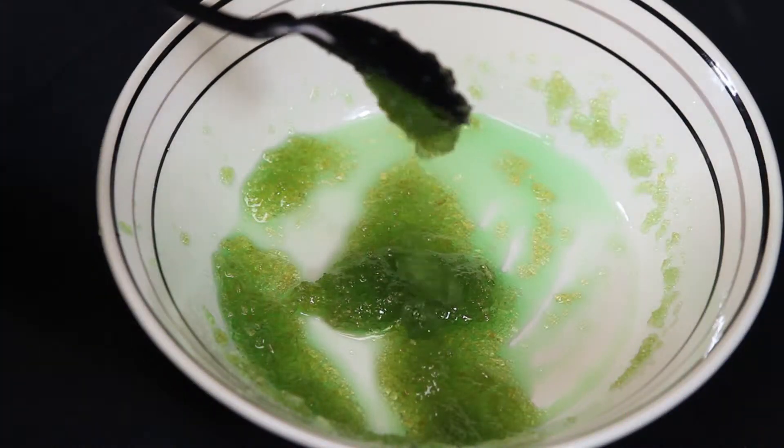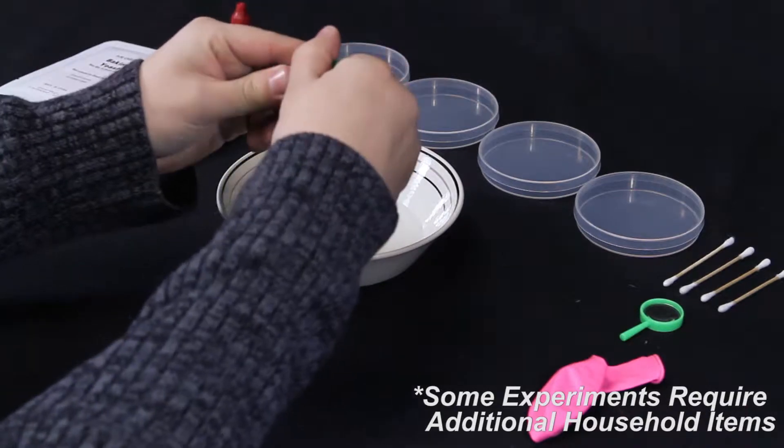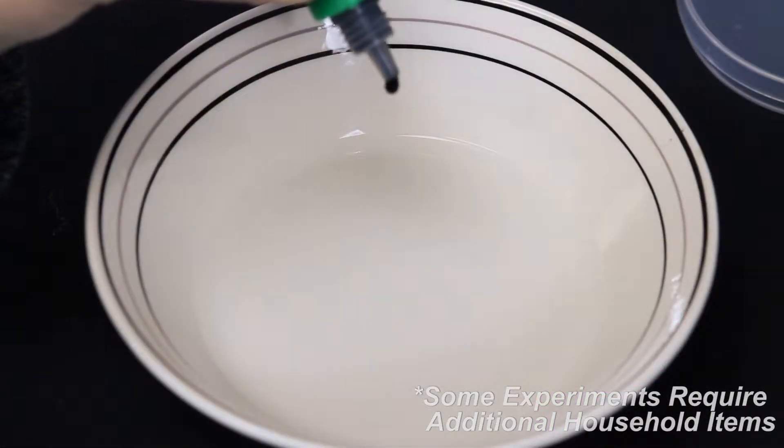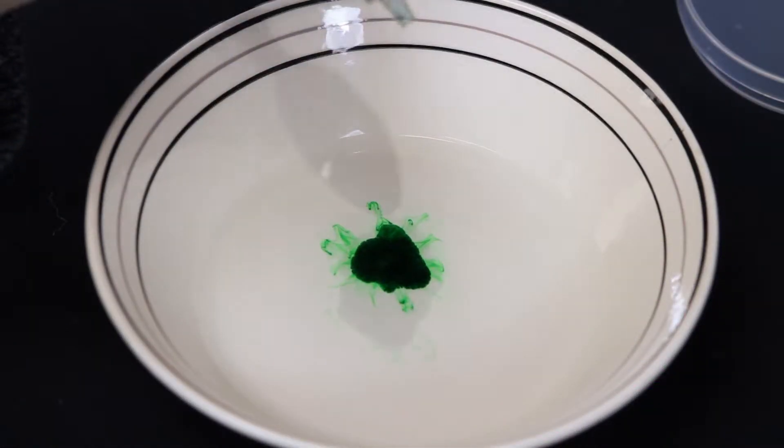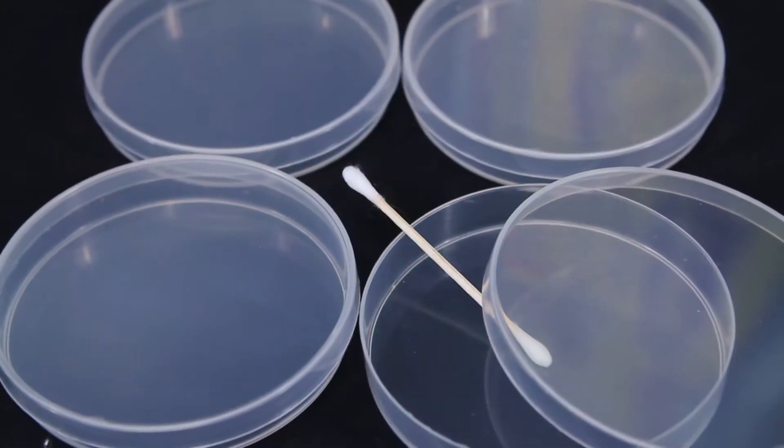Kids can grow their own friendly germs and fuzzy molds, mix up a batch of coagulating fake blood, and even make a stinky intestine. Kids will learn the science behind unmentionable bodily functions while doing some truly nasty experiments.